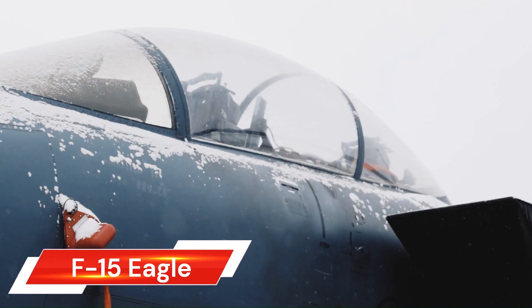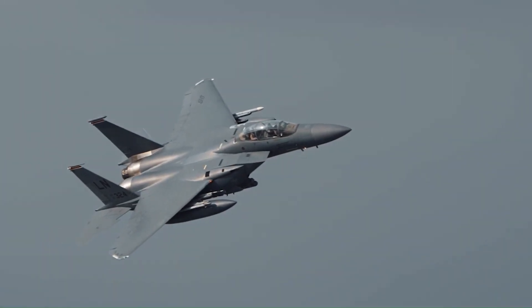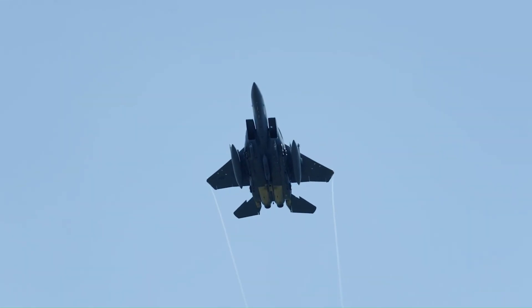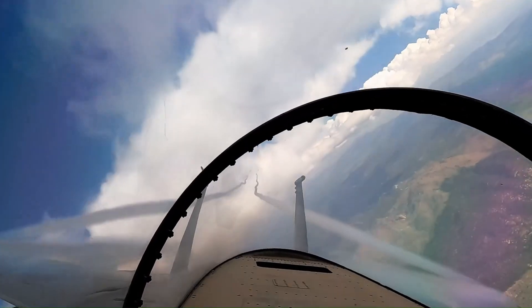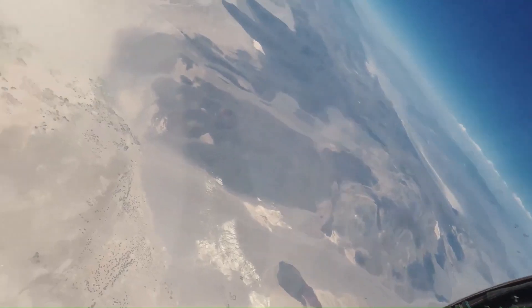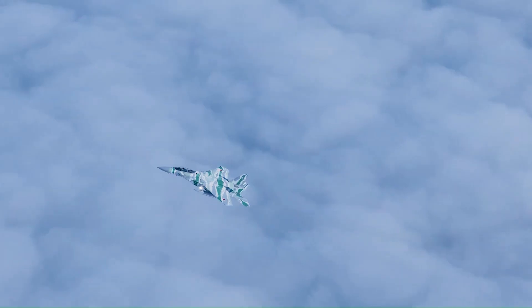The McDonnell Douglas F-15 Eagle, now part of Boeing, is an American twin-engine all-weather tactical fighter aircraft. Designed in the late 1960s to meet the U.S. Air Force's need for a dedicated air superiority fighter, the F-15 Eagle first flew in July 1972 and entered service in 1976.